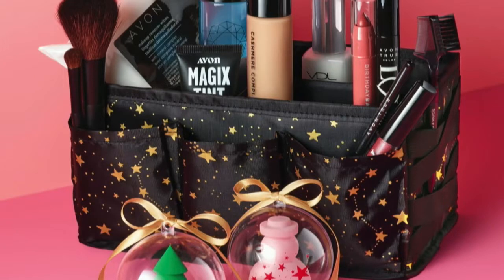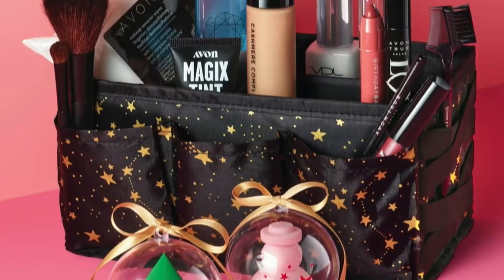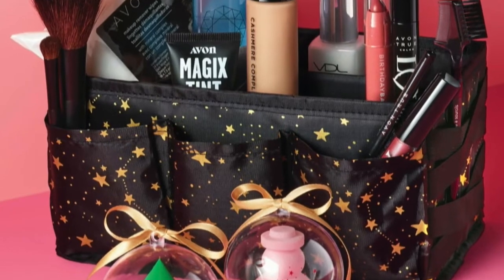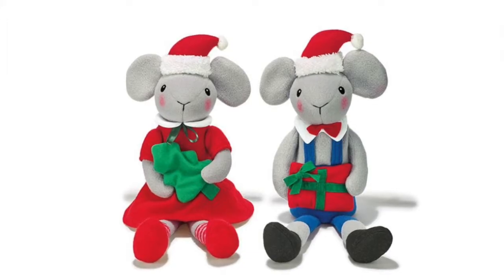I'm going to go through all of this stuff — I will screenshot everything for you guys. I've got an Avon caddy. I love this caddy, you guys. It's black with gold stars on it. I have the pink one that I use to take to my car — I put my masks and hand sanitizer in it. But I'm going to use the star one on my makeup table.